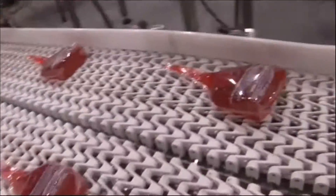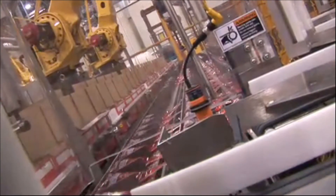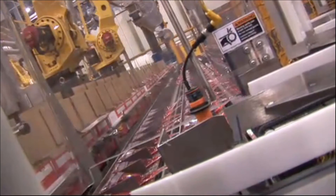SipTop has built a state-of-the-art beverage packaging facility with a potential capacity of approximately 700,000 pouches per day. SipTop's own beverage brands are currently being produced and shipped to many countries.